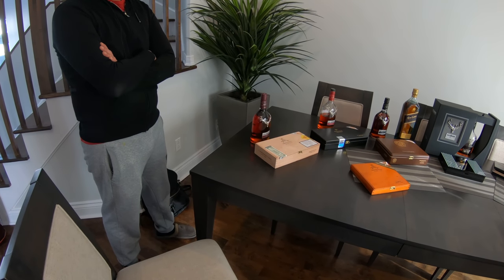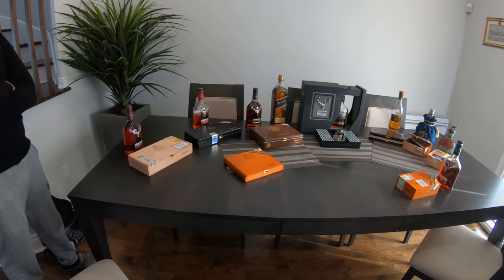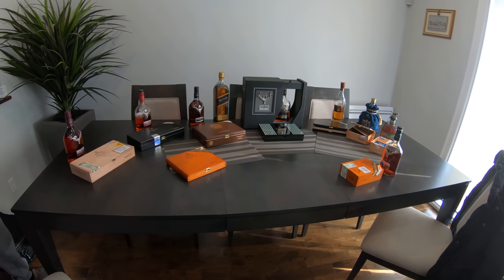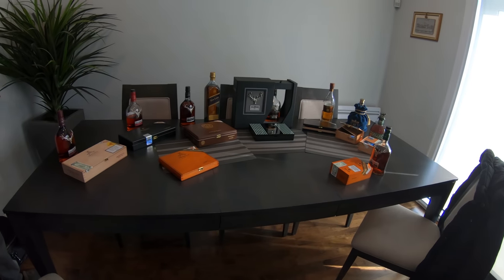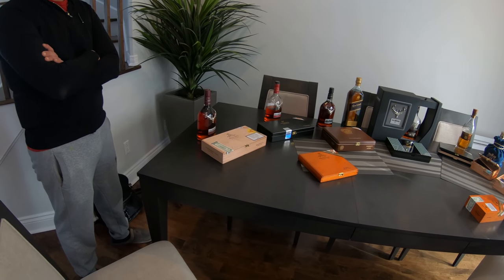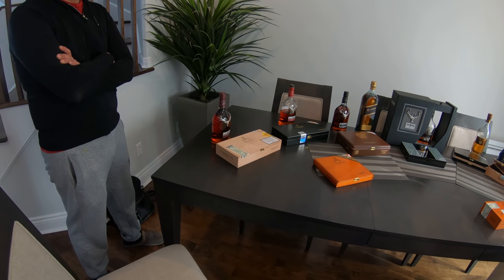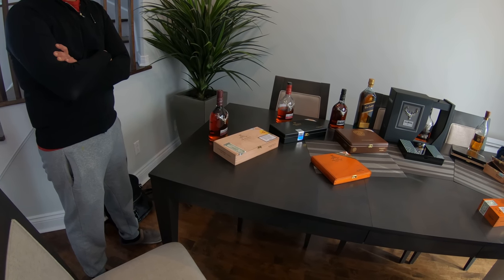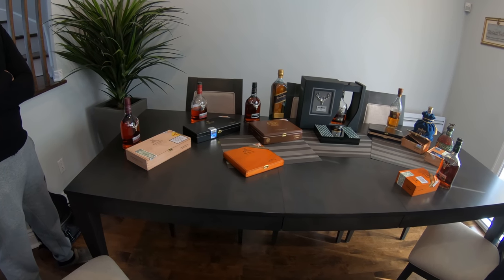Hi guys, today I'm going to display my rarest cigars as you can see here displayed on the table. I'm going to describe briefly each one of them, what cigar it is, and I'm also displaying the actual scotch that goes with each of the cigars. You can see behind each box a bottle — these are pairings that I feel make the taste stand out even more.